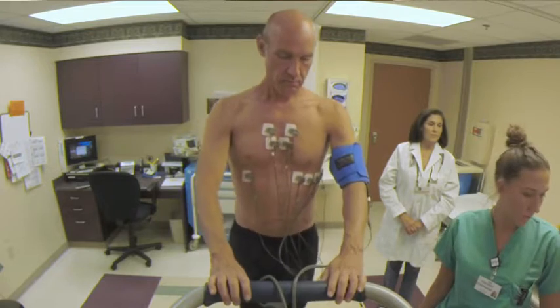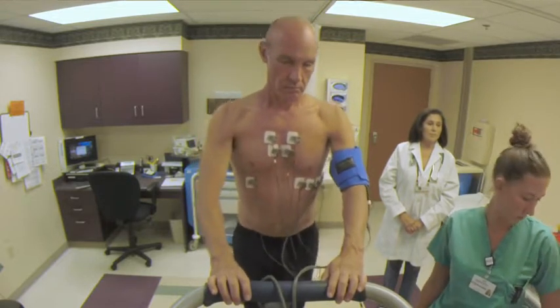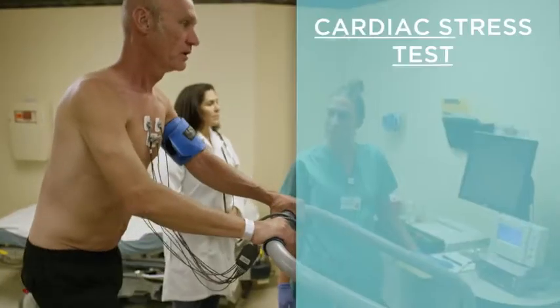If you're a woman, make sure to tell your health care provider if you're pregnant or might be pregnant. During the test, a health care provider will also monitor your blood pressure, your heart rate, your breathing, how well you are feeling, and the air you breathe out. All of this gives information about how your heart is working.